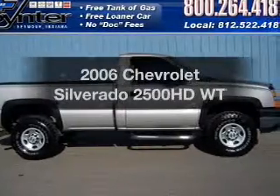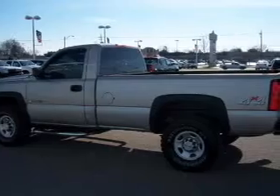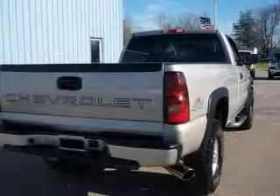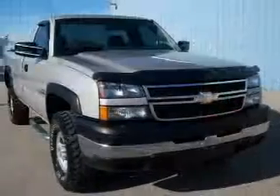Presenting the 2006 Chevrolet Silverado 2500HD — this is the set of wheels you've been looking for. With a powerful 8-cylinder engine that responds smoothly to its automatic transmission, the anti-lock braking system will help deliver you safely to your destination.